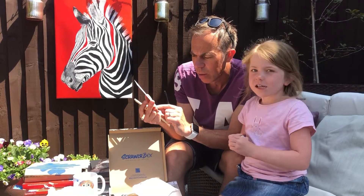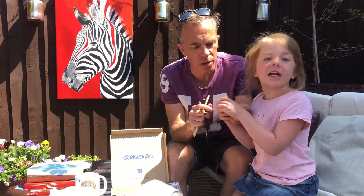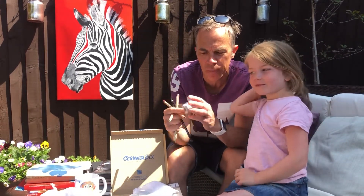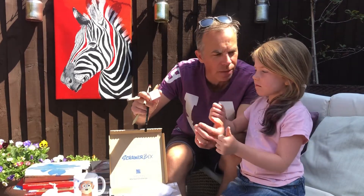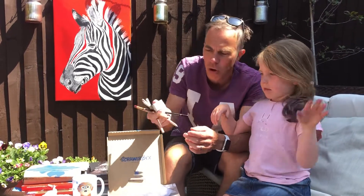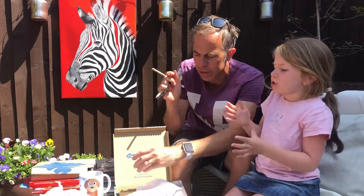We've also got a Splendor pencil and a colorless blending pencil. And there's a little box of something here — maybe comment below to tell us what you think it is. In the next Scroller Box video we'll tell people what it was. It's a little box of something but I'm not going to give it away by turning it over — it's a bit sticky. We'll leave that as a surprise.